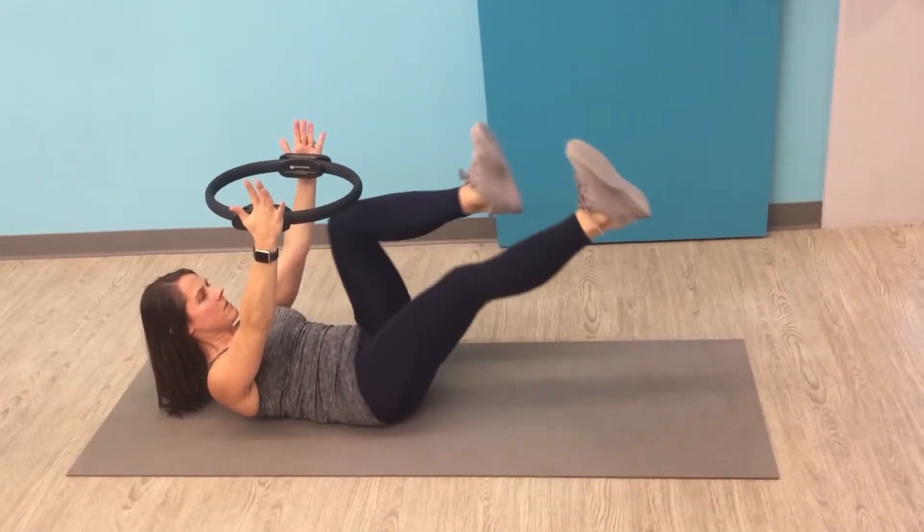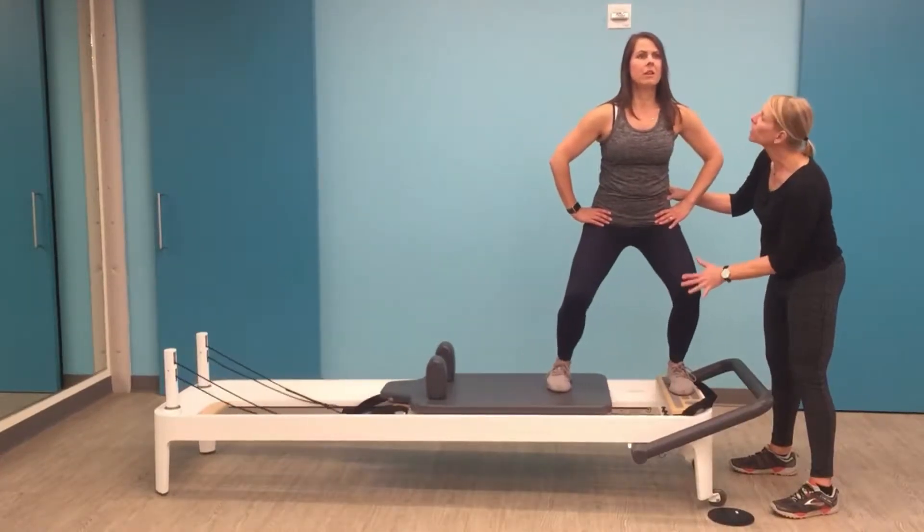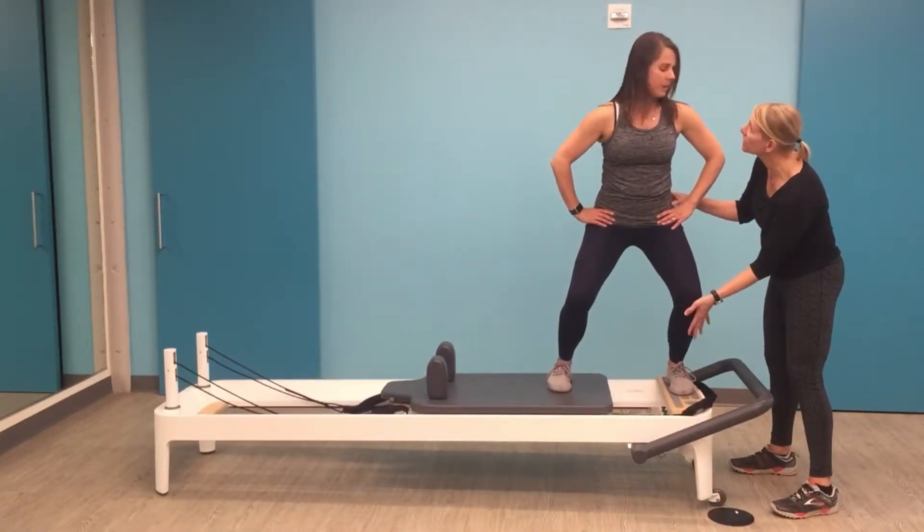In that case, we will use Pilates exercises as a way to enhance their physical therapy treatment. Pilates can support physical therapy by decreasing load on healing tissues, by allowing the therapist to see how you truly move, by finding new ranges of motion, and by helping improve stability.